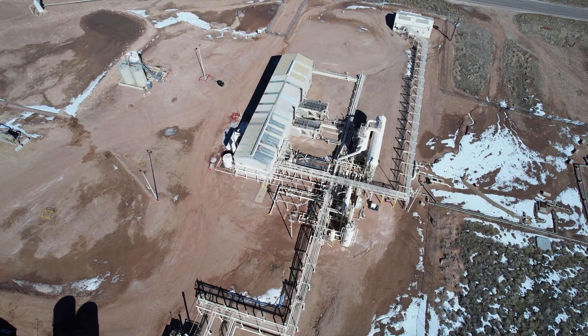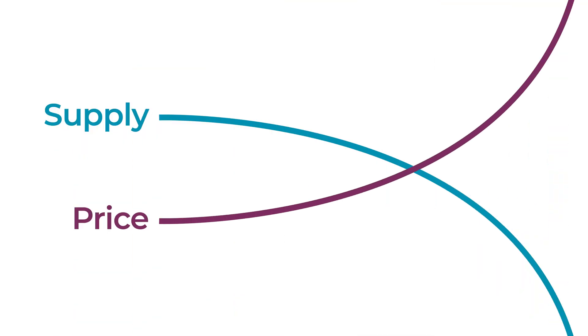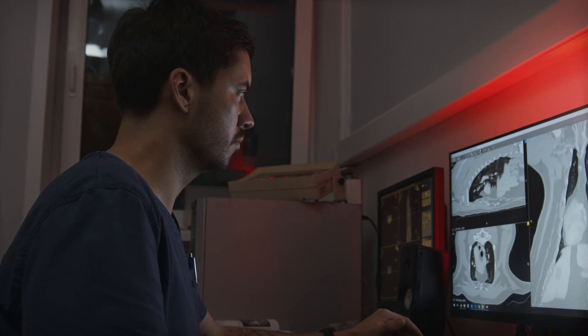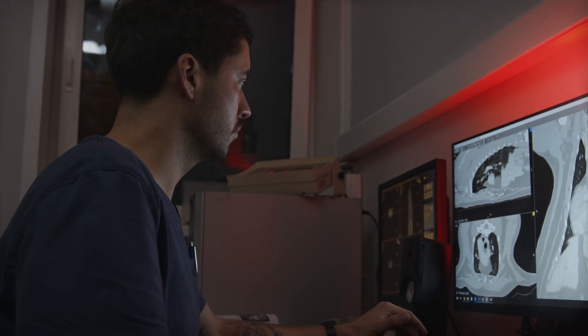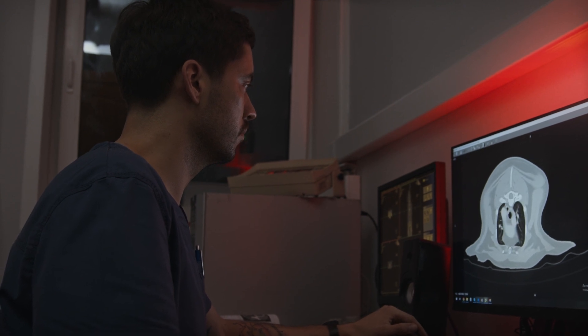The extraction and usage of helium is quickly outpacing its natural synthesis, and plummeting supply has caused helium prices to soar. For veterinary hospitals already using high field MRI machines, or those considering them in the future, reliance on helium to keep them functioning may not be sustainable.